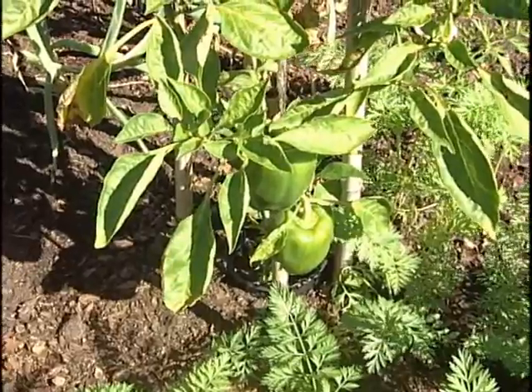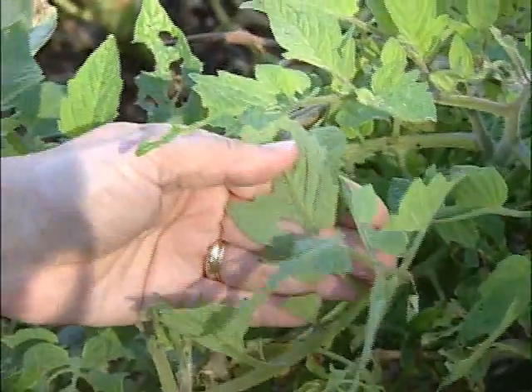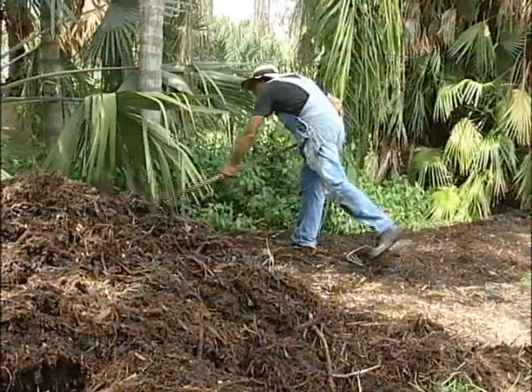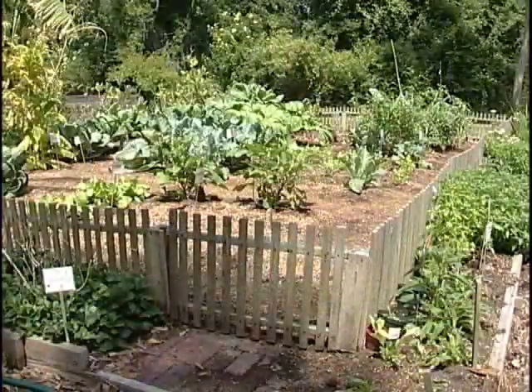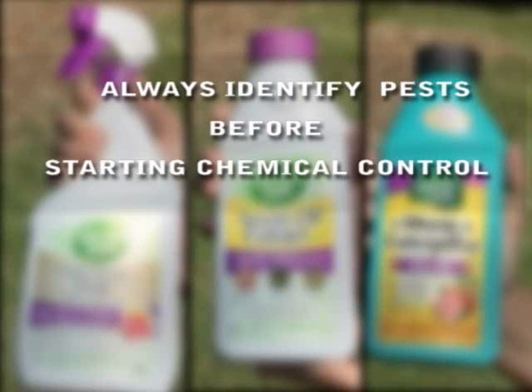The vegetable garden should be monitored or scouted at least twice a week. Look for signs of insects, such as frass from caterpillars, holes in the leaves, or the insects themselves. Remember to choose disease and nematode-resistant plants, take care of them properly, water in the early morning, hoe or use mulch to reduce weeds, pick off insects, use barriers to keep pests out, promote beneficial insects by planting flowers around the garden, and use pesticides only as a last resort. Always identify pests before starting chemical control, and follow the label exactly.